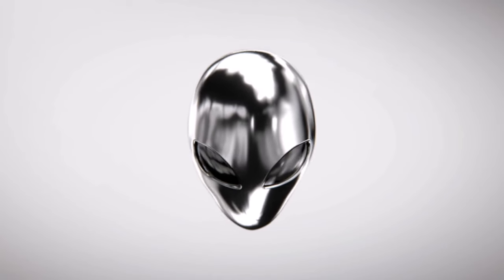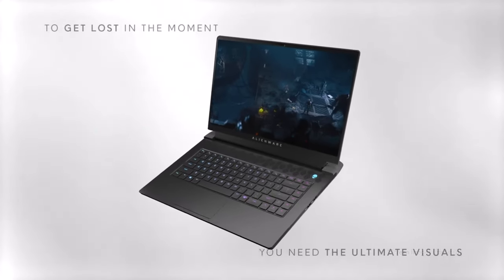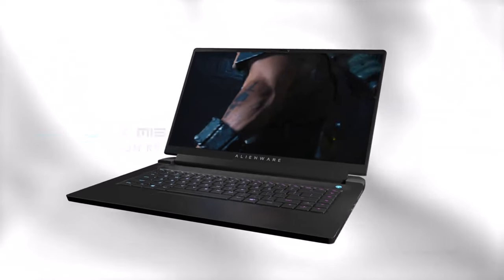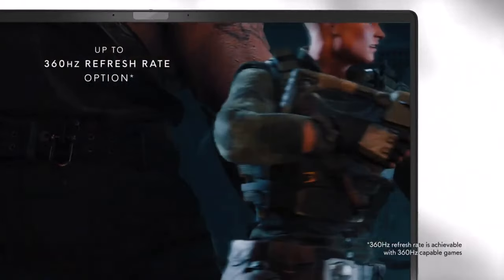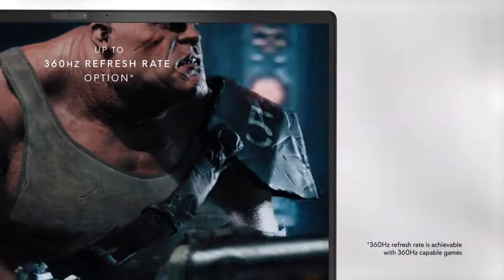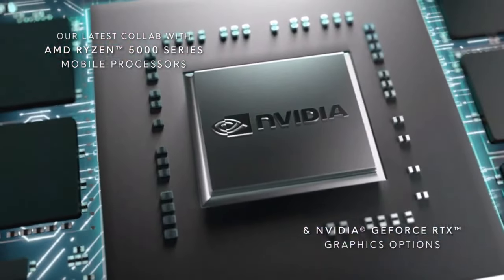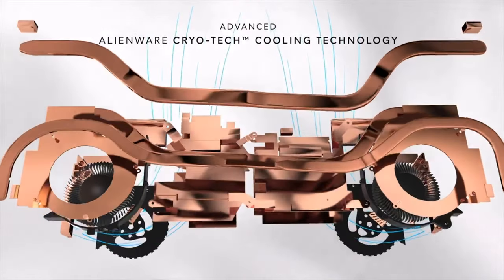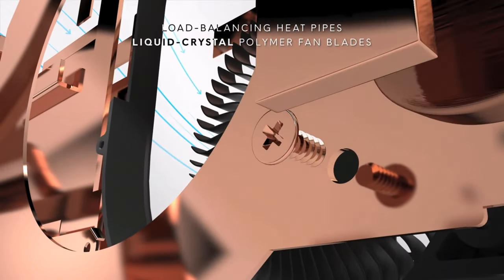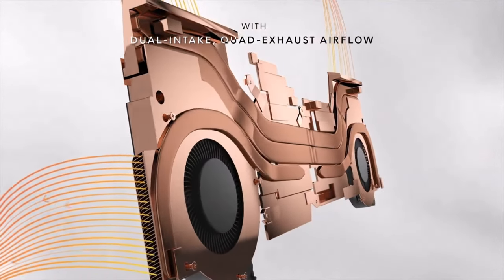At number 6 we have the Alienware M15 R5. Known for its distinctive design and high performance, the M15 R5 features an AMD Ryzen 7 processor and NVIDIA GeForce RTX 3070 graphics. Its 165Hz QHD display offers stunning visuals and a fast refresh rate. Alienware's legendary build quality and customizable RGB lighting make this laptop a standout choice for gamers.